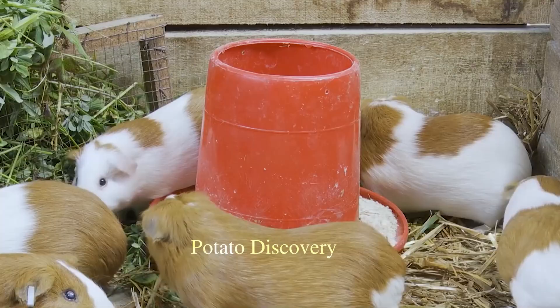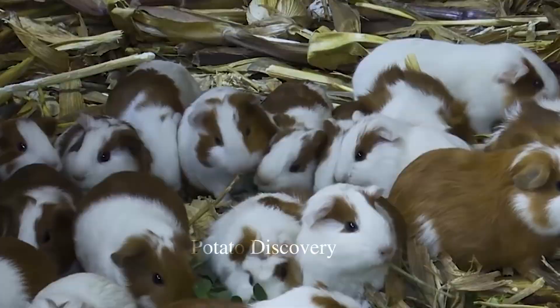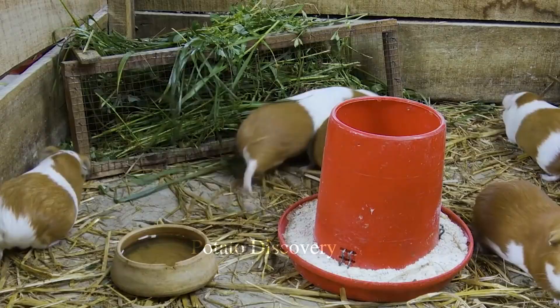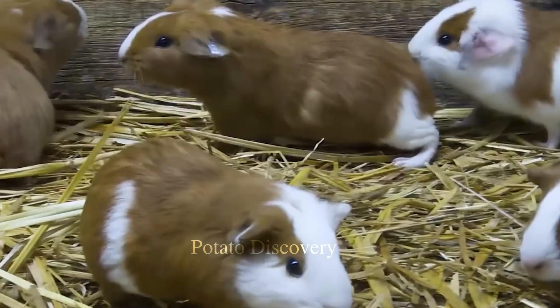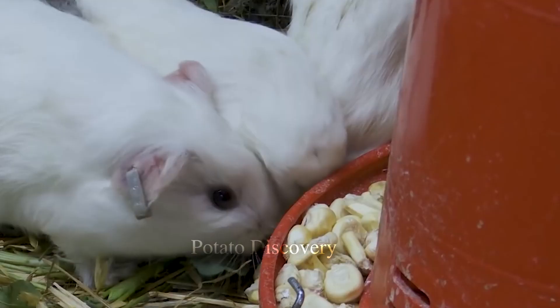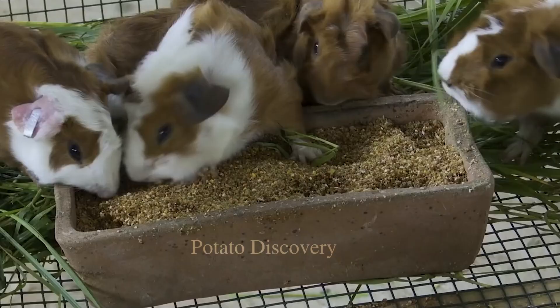After being preliminarily processed, the guinea pig will be hung up and carefully examined, including the internal parts and skin. Because guinea pigs often have a lot of lymph nodes — a part that can carry pathogens harmful to humans — this stage must be regularly tested. After testing, the guinea pig will be put on sale.